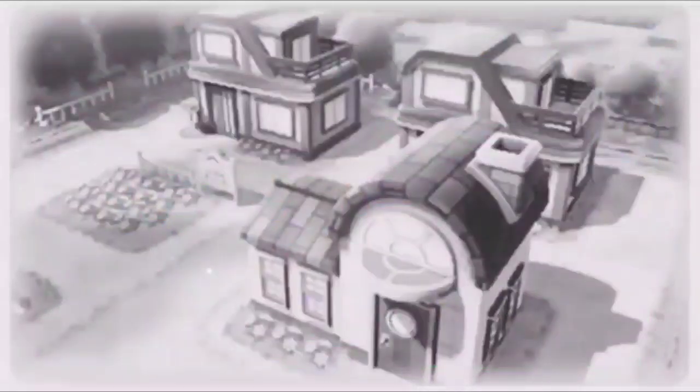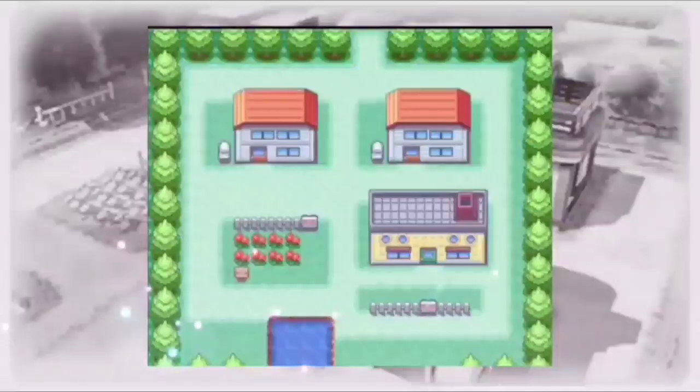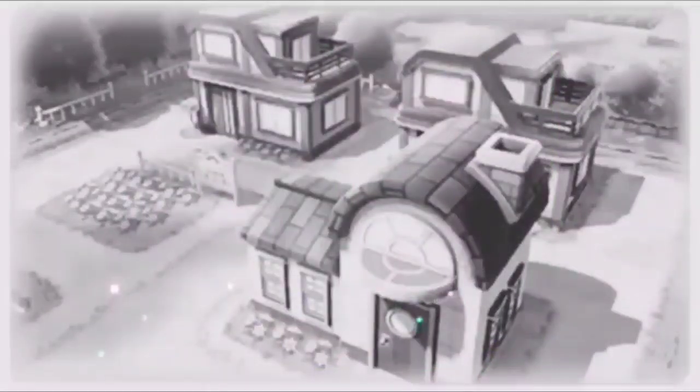Pallet Town. What is it? A small house? A small town? What could it really be?